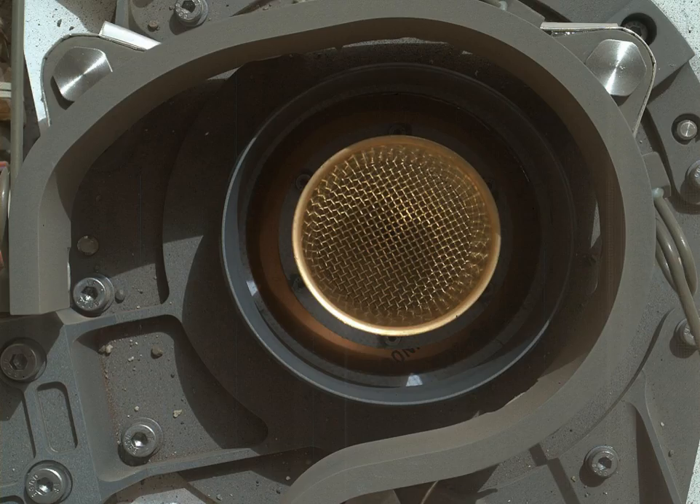CheMin is an X-ray powder diffraction instrument that also has X-ray fluorescence capabilities. CheMin does not require the use of liquid reagents. Instead, it utilizes a microfocus cobalt X-ray source, a transmission sample cell, and an energy-discriminating X-ray-sensitive CCD to produce simultaneous 2D X-ray diffraction patterns and energy dispersive histograms from powdered samples. Raw CCD frames are processed into data products on board the rover to reduce the data volume.